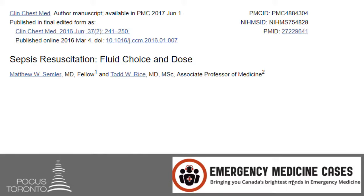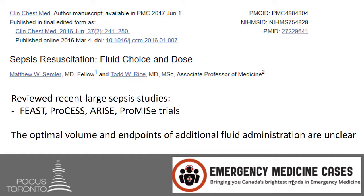Let's look at this other paper. These authors concluded, after reviewing the FEAST trial, the PROCESS trial, the ARISE trial, and the PROMISE trial — all of the recent large sepsis studies — that the optimal volume and endpoints of additional fluid administration are unclear.